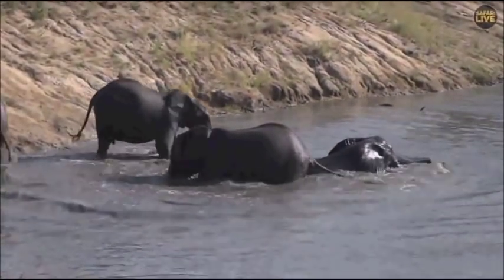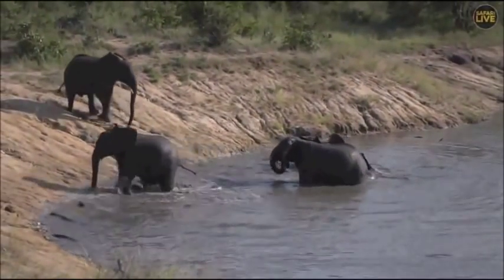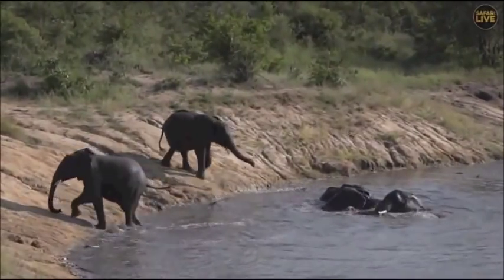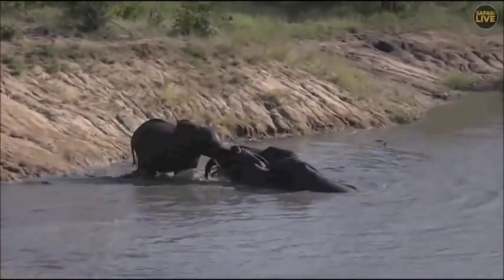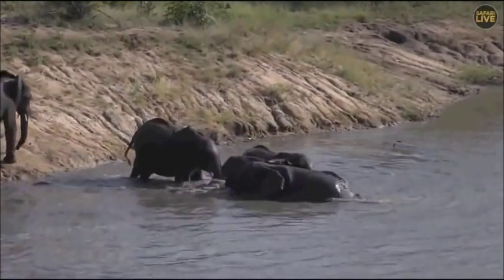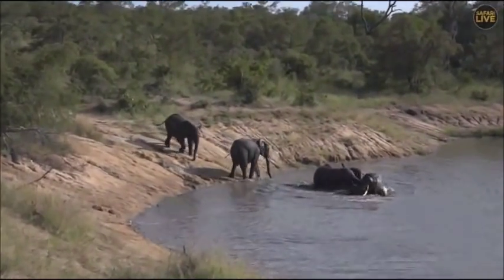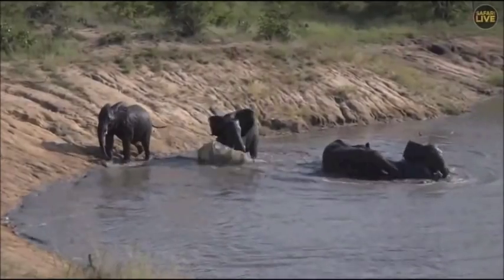Your big dominant bulls will come into musth when most females are in estrus, and your younger bulls when the least females are in estrus. Their musth cycles will change throughout their life, and also depend on area, rainfall, and all sorts of things. They thought they were getting out, but decided no — it's too much fun!